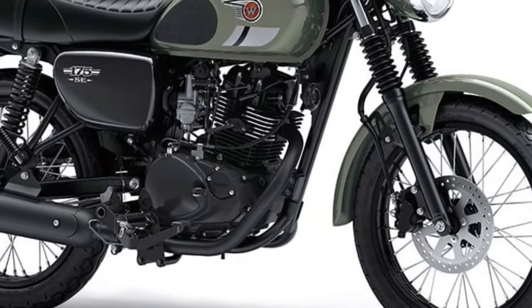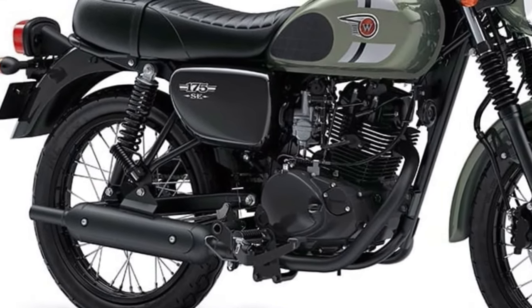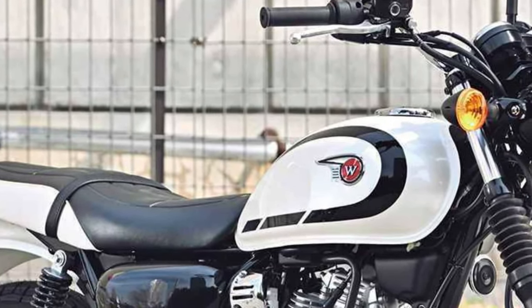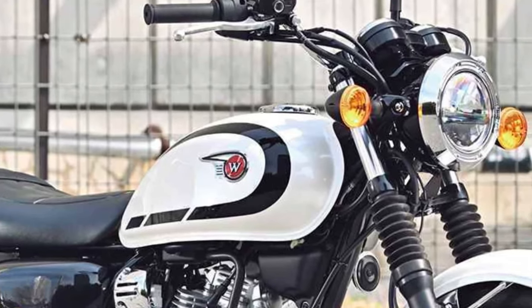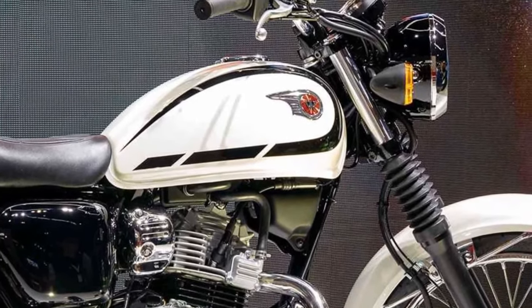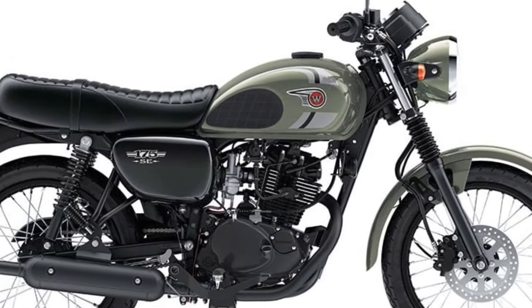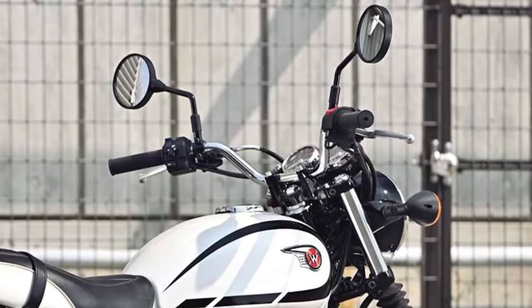In terms of design, the Kawasaki W230 sports a contemporary and minimalist aesthetic, with clean lines and a streamlined silhouette that exudes a sense of modernity. The ergonomic layout emphasizes rider comfort, making it suitable for daily commuting and short-distance travels.